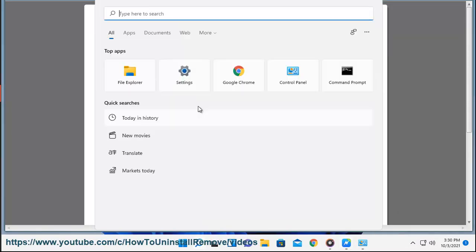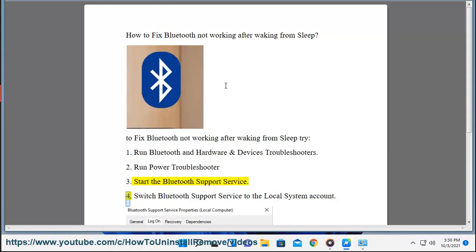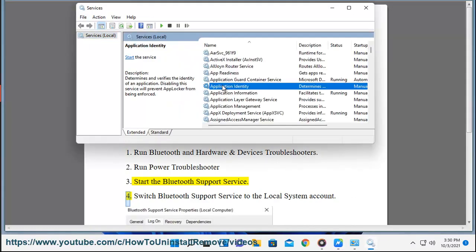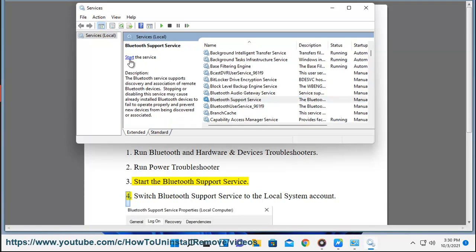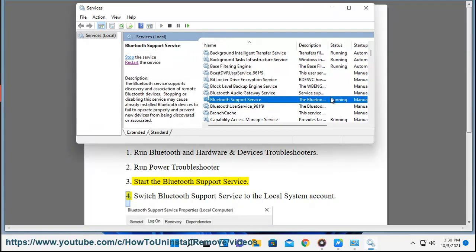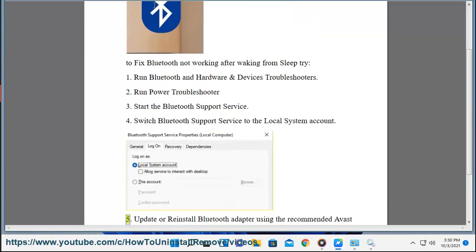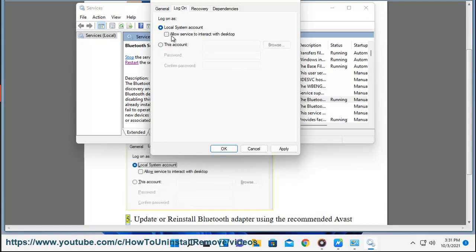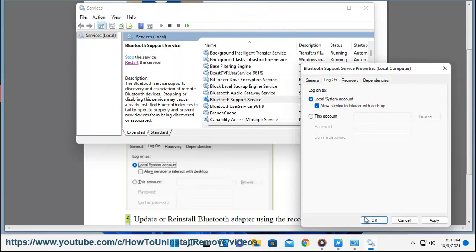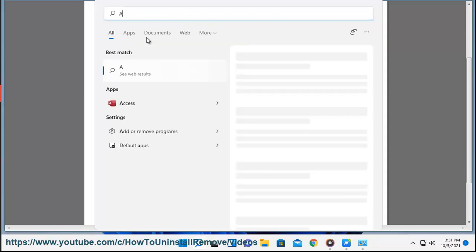4. Switch Bluetooth support service to the local system account. 5. Update or reinstall Bluetooth adapter using the recommended Avast driver updater in this video guide.